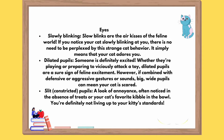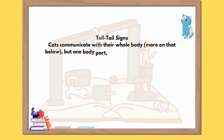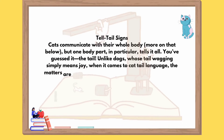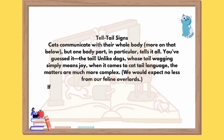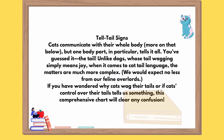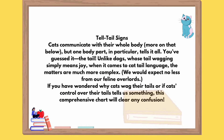Slit, constricted pupils: a look of annoyance, often noticed in the absence of treats or your cat's favorite kibble in the bowl. You're definitely not living up to your kitty's standards. Cats communicate with their whole body — more on that below — but one body part in particular tells it all. You've guessed it: the tail. Unlike dogs, whose tail wagging simply means joy, when it comes to cat tail language, the matters are much more complex. We would expect no less from our feline overlords.